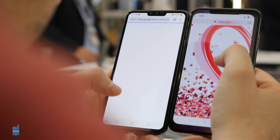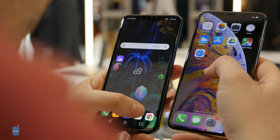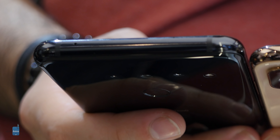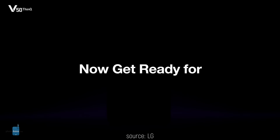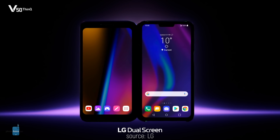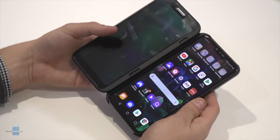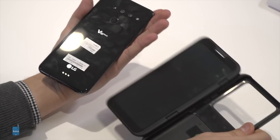That might be confusing, because LG's other phone, the LG G8, has such a system in place, but this V50 actually does not. What it does have inside that notch is an earpiece and two front-facing cameras — a regular and an ultra-wide one for your group selfies. For security on the V50, you have a good old traditional fingerprint scanner on the back of the phone.